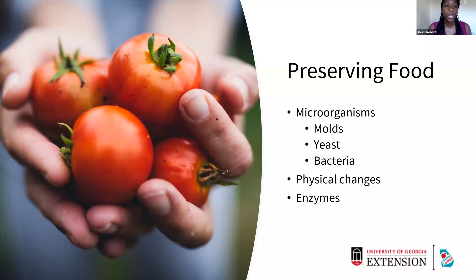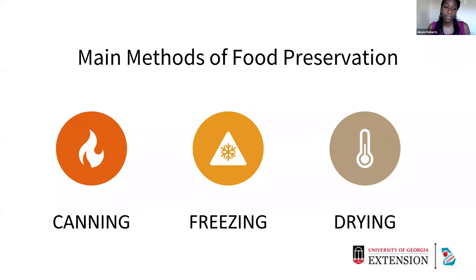There are about three main methods of food preservation that we're going to talk about today: canning, freezing, and drying. There are other food preservation methods as well, such as curing and smoking, and also fermentation. We all preserve our foods when we put them in the refrigerator too. Anytime we're doing food preservation, we're just extending the shelf life of our foods.